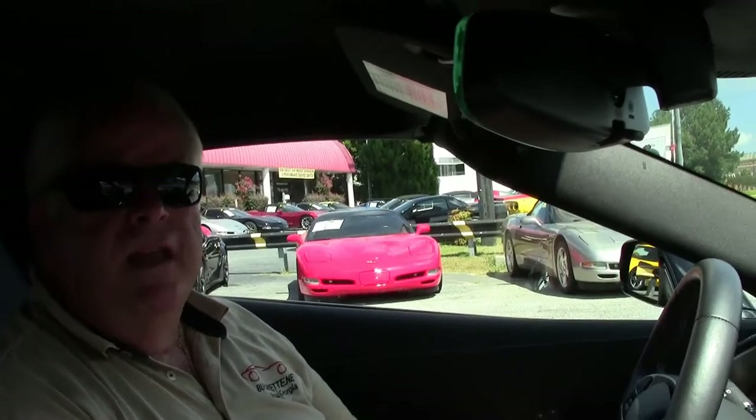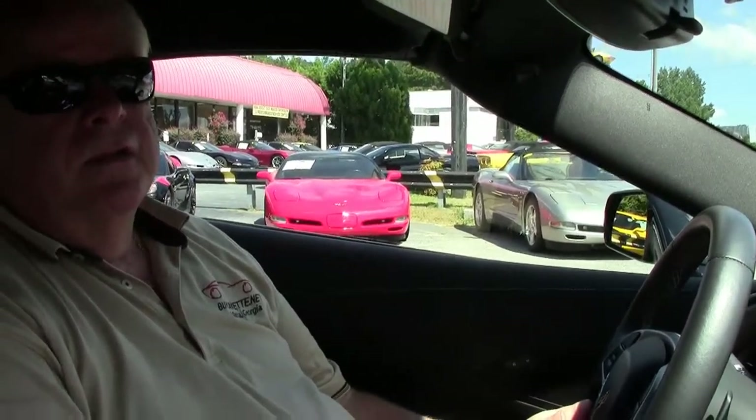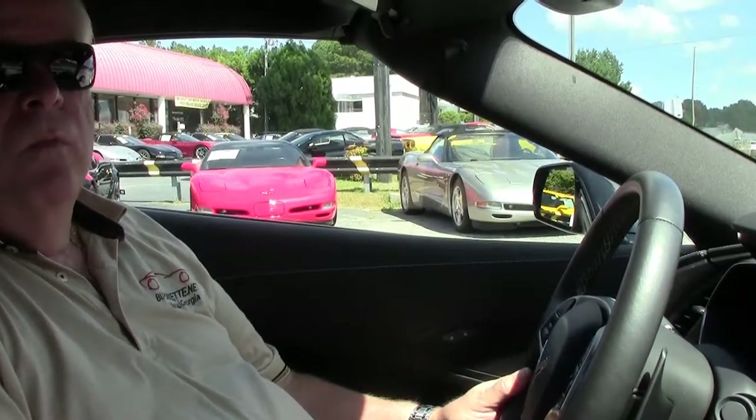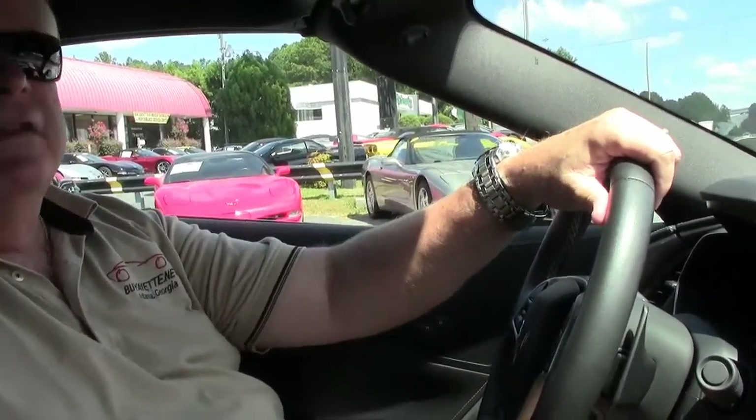Hello folks, welcome to Buy a Vet. My name is Rick Engel. Today I'm going to take you on a test drive of this 2014 black-on-black Z51 1LT C7. This is a 7-speed manual with a little over 3,200 miles. It is a one-owner car, and we're going to put you on the Buy a Vet test track to show you how this runs and performs.